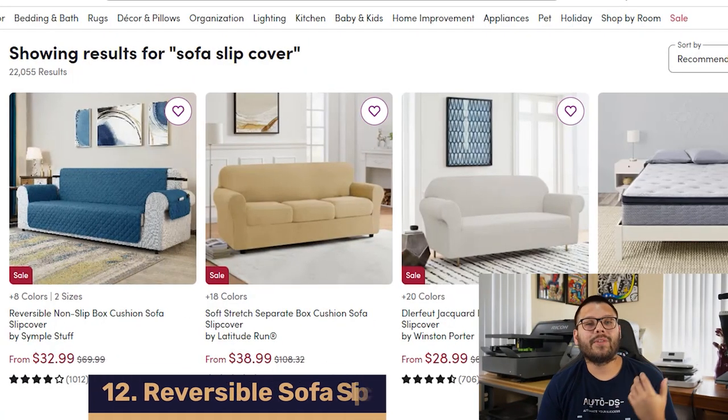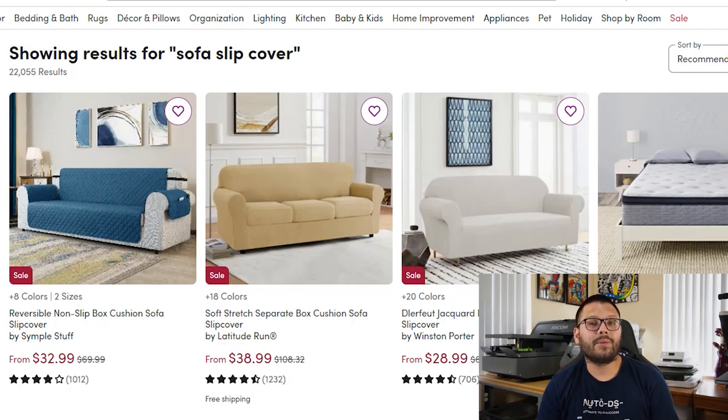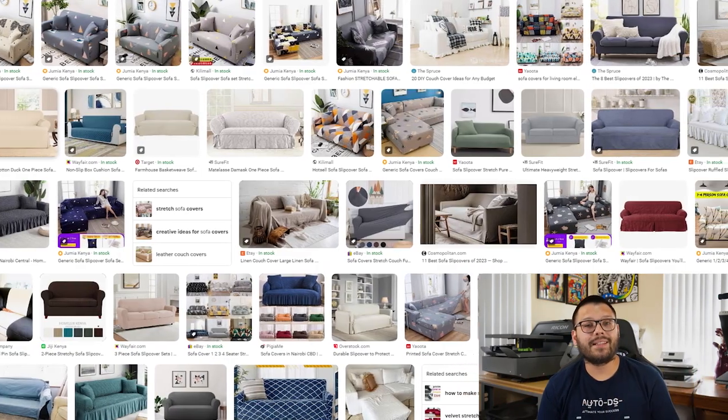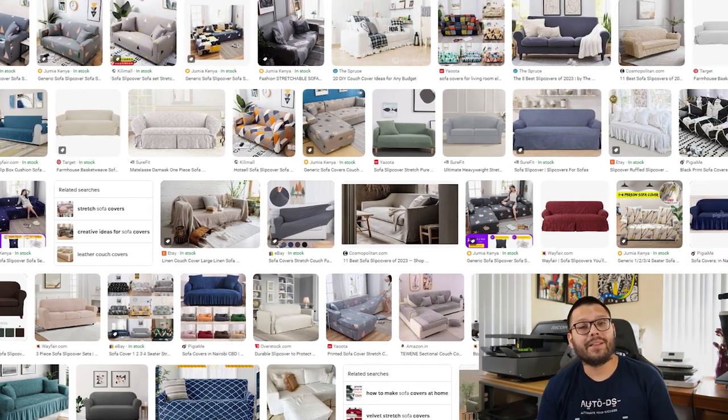Up next in our number 12 spot, we have sofa slipcovers, which can also be reversible — offering a reversible variation can help increase your profits. These are typically used to protect a sofa from spilling or animals getting on top of them. There are a few different variations: some that are fitted to the sofa and take its shape, or some covers that just lay on top as a basic cover. They come in different shapes, sizes, and colors to fit the different types of sofas and different rooms so everything can match. These can be sourced anywhere between $5 to $50 on sites like Wayfair.